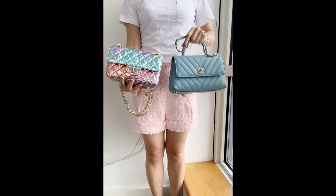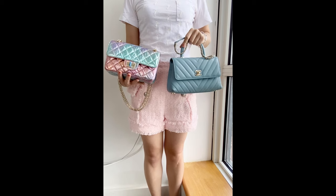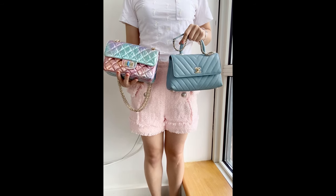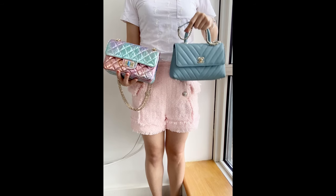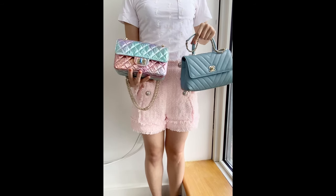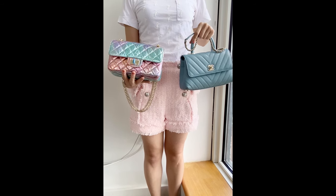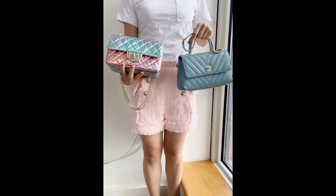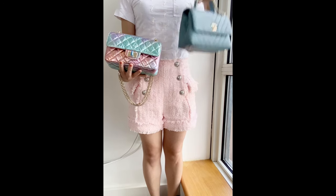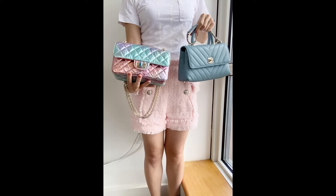Today I want to show you the comparison of the two bags, and actually they are the only two Chanel bags I have in my collection. This is the Coco Handle and this is the recent latest reissue mini in iridescent color I showed in another video. I will put the link up here for you to take a look at a more detailed review and unboxing of this one.